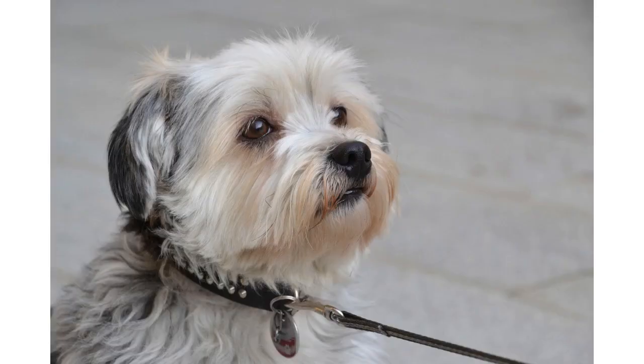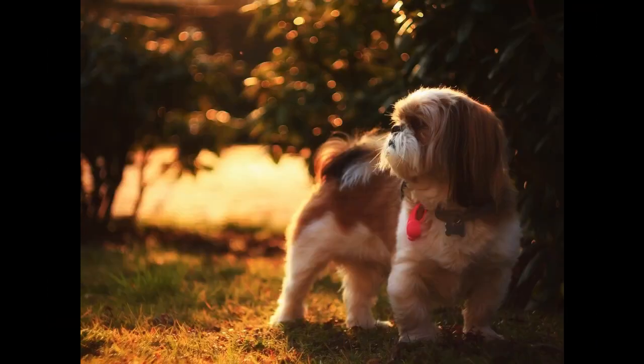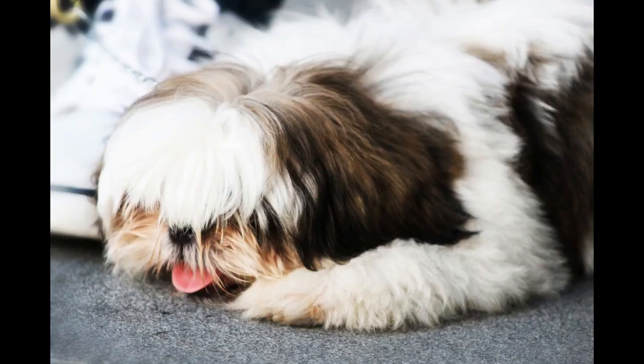Shih Tzu price range. We will be discussing the price range for a Shih Tzu puppy in the United States. Obviously, price will differ in other parts of the world. Factors that affect prices will, in general, also be relevant to pups in Canada and elsewhere. It is important to know all of the reasons why one puppy may cost so little compared to another. However, to answer the cost question, the average price of a Shih Tzu puppy in the United States is between $750 to $3,000.